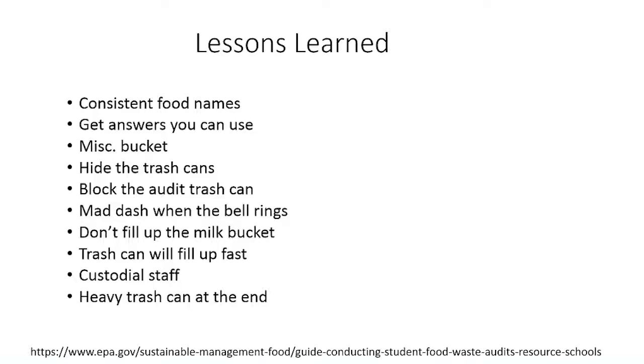Let the custodial staff know what's going on — they can help and give advice. Once you're done weighing all the buckets, the milk bucket is usually the only one that gets too heavy. Don't put all food waste in one trash can — food waste is very heavy without the trash. Check the trash can every once in a while, lift it, make sure it's not too heavy, and you'll be fine taking it to the dumpster.